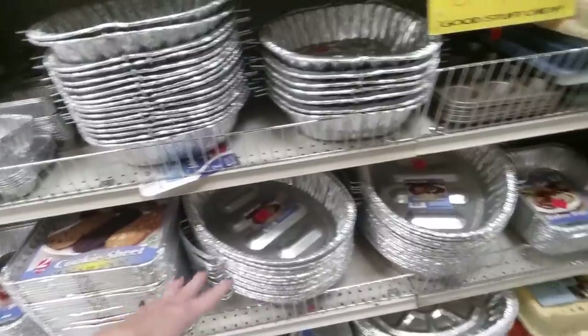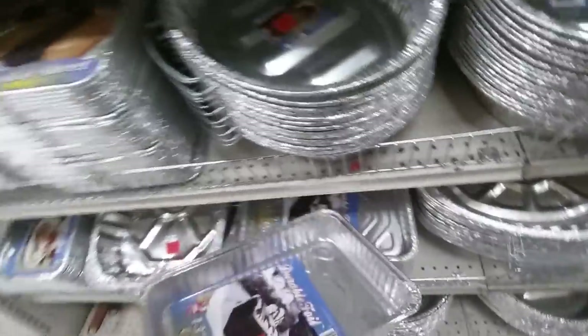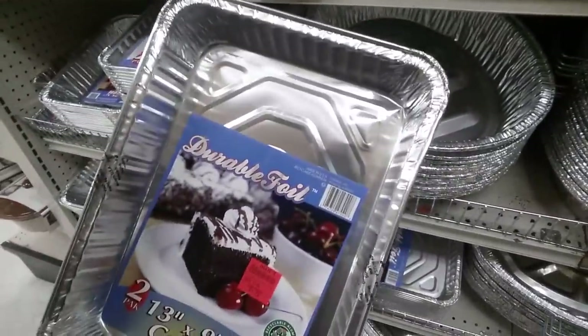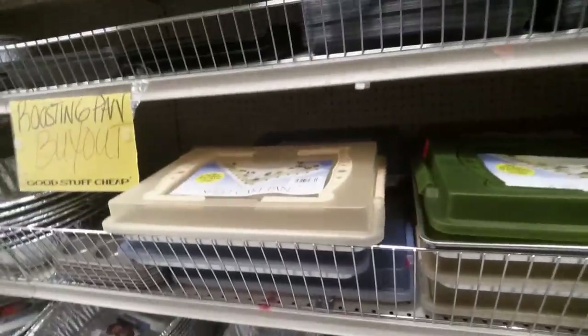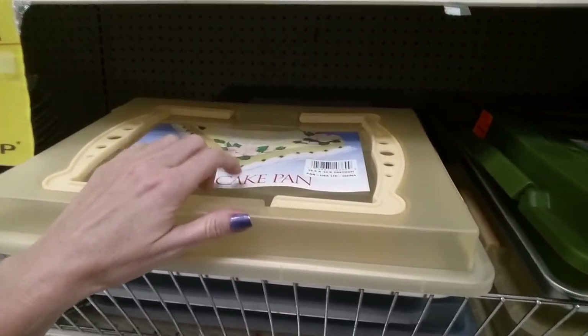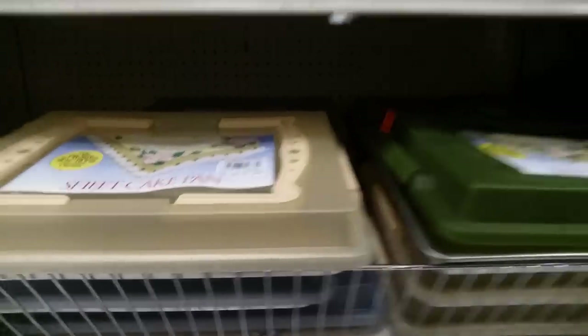I can just put them on there, cover them with plastic wrap and leave the pan. They have cake pans — you get two for $1.79 — so if it gets left behind you don't worry about it. They also have a sheet cake pan that's like Tupperware for $5.99.